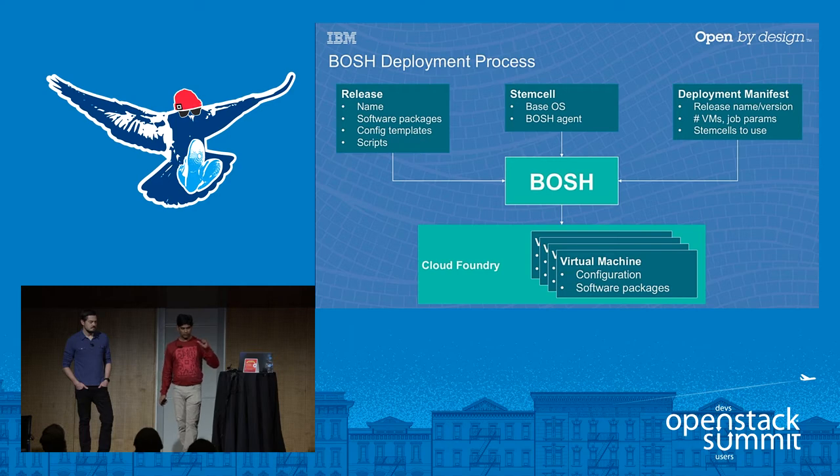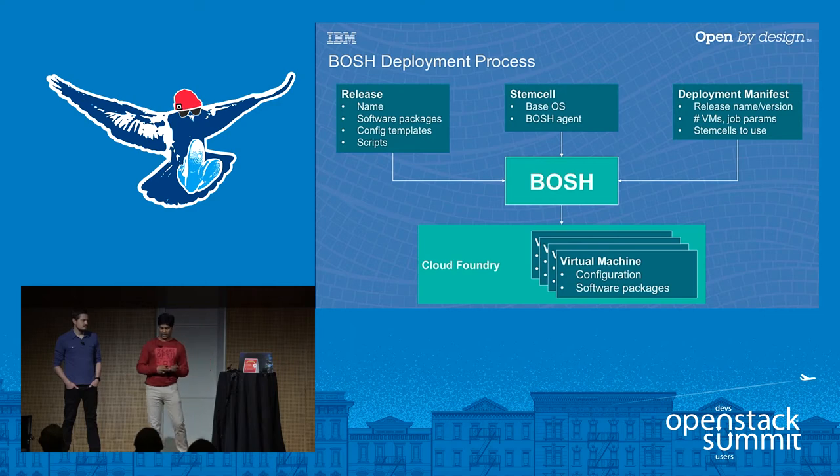How does Bosh work? Bosh takes a release — a collection of software packages, such as MySQL packages, your Cloud Foundry release package, and any services you're deploying. It takes those release packages along with stemcells (base operating system images). There is also a deployment manifest that tells Bosh where we are deploying Cloud Foundry, what credentials we're using, what network we're targeting, and the authentication information. It takes all that, deploys different VMs, and converts them into Cloud Foundry components on your particular IaaS.